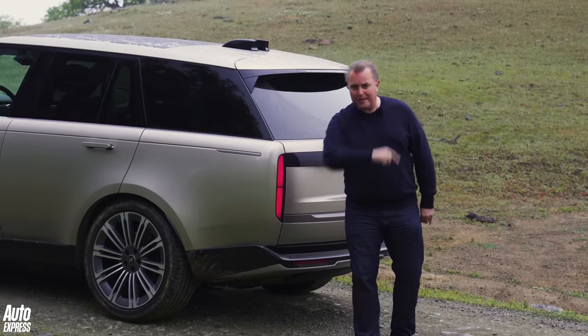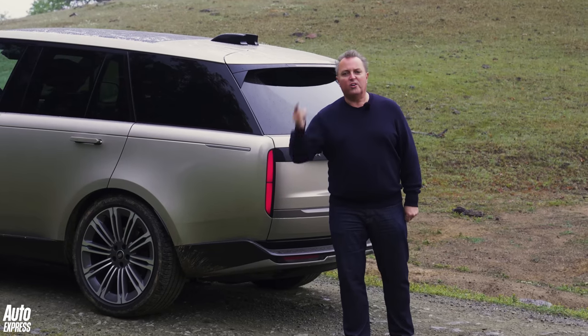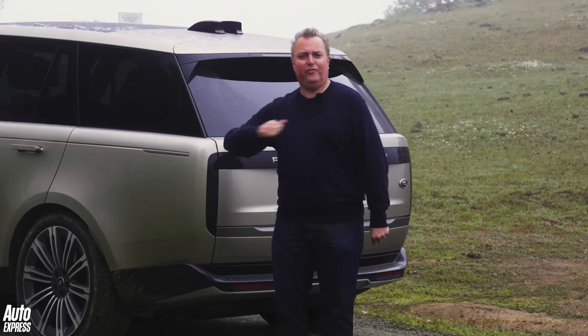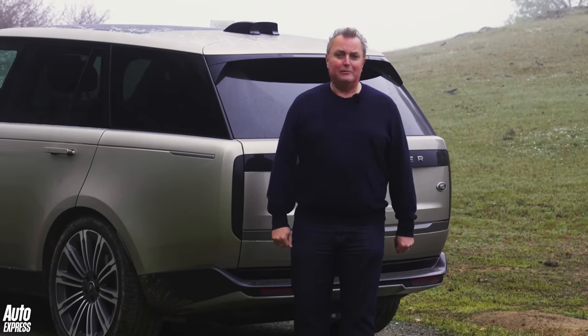So that only leaves one question. Somebody comes up to me now and says you've got any money you want — what car would you buy? Would it be the Range Rover? Yes, it would. I love this car. All I need now is the money.